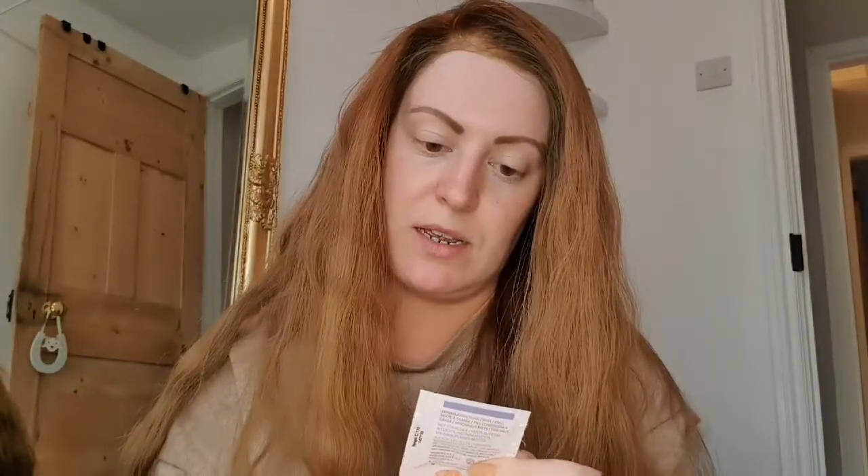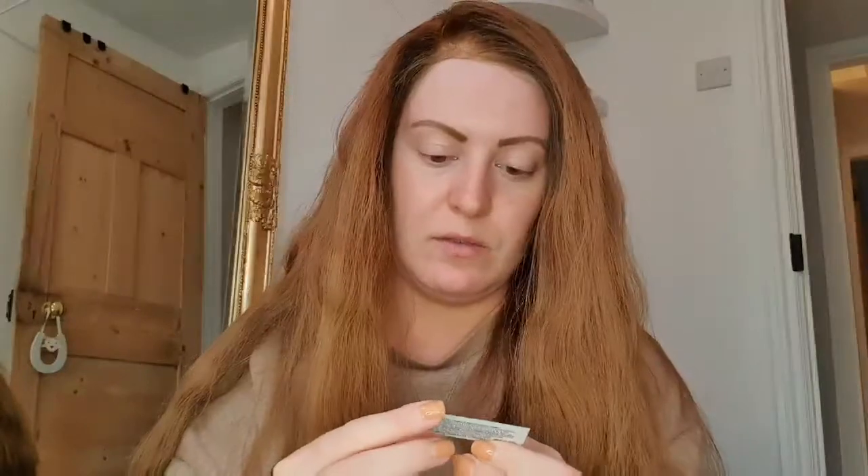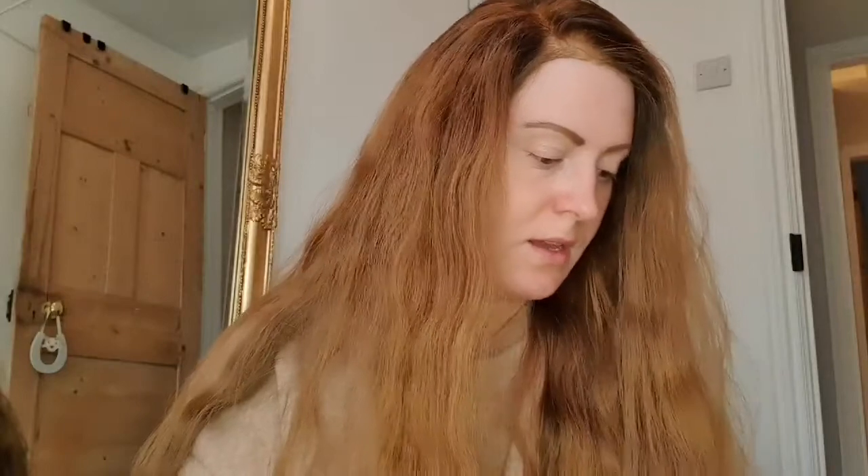I have some CC cream, some Matte 3D Foundation, and some Luminous 3D Foundation. And then I got a gel semi-matte lipstick — this one is in Red Stiletto — and then I got a lovely little mirror as well.